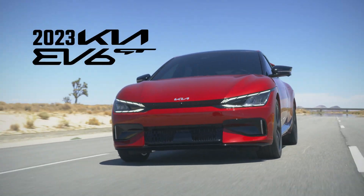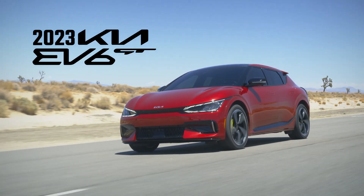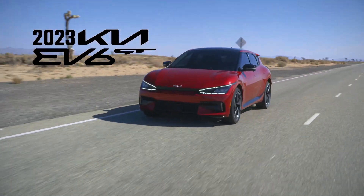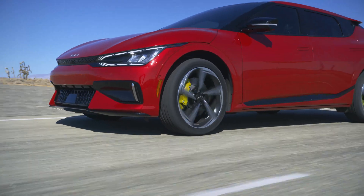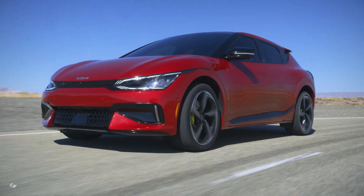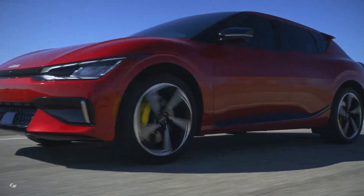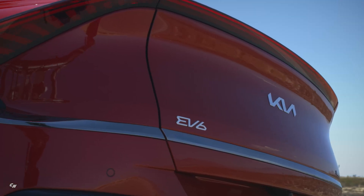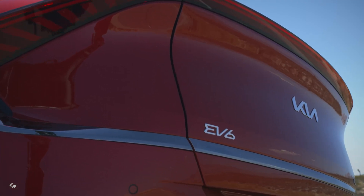The arrival of the EV6 GT, the most powerful Kia production vehicle yet produced, marks a new era for electrification and the Kia brand. Based on the award-winning electric global modular platform, the EV6 GT elevates the discourse and expands the limits surrounding electric performance vehicles.